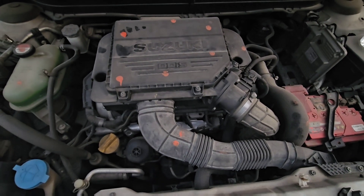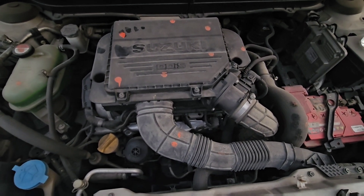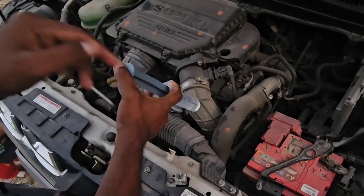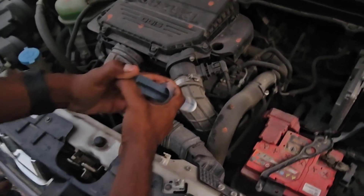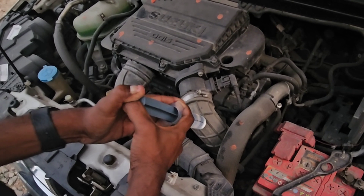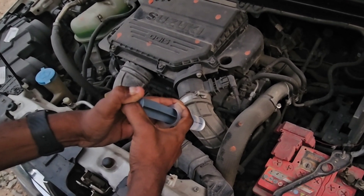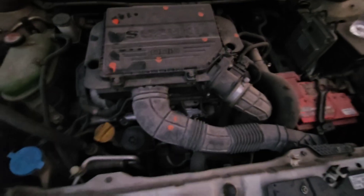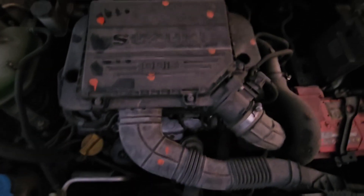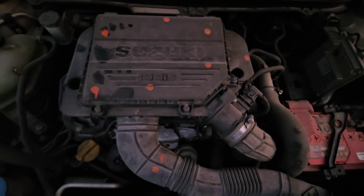We are going to be looking at light smoke before injection. There is noise. So we are going to inject here. We are going to be looking at light smoke - this is the first time. After injection, we will notice the light smoke change.